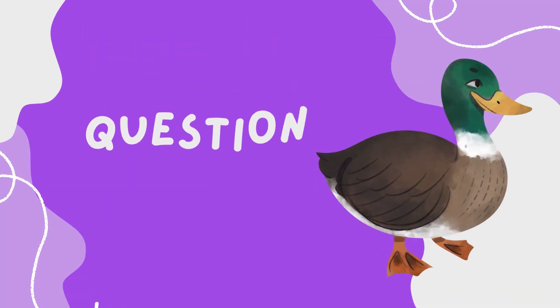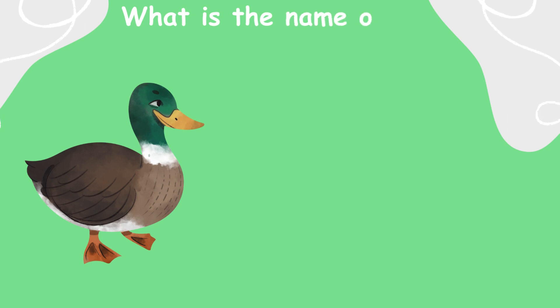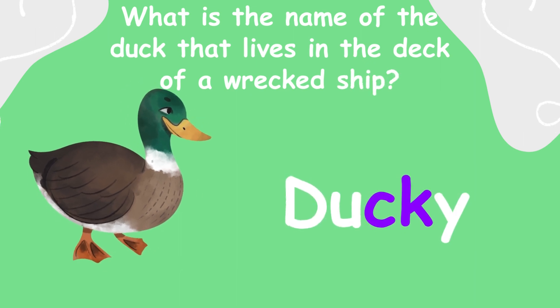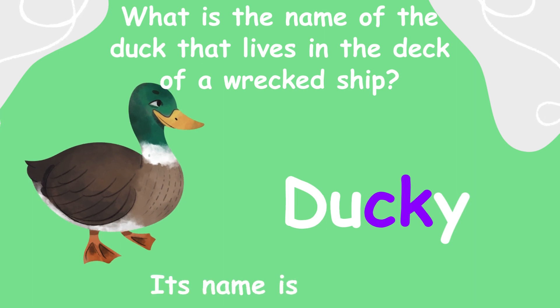Now, here are questions from the reading. One. What is the name of the duck that lives in the deck of a wrecked sheep? Ducky. Its name is Ducky.